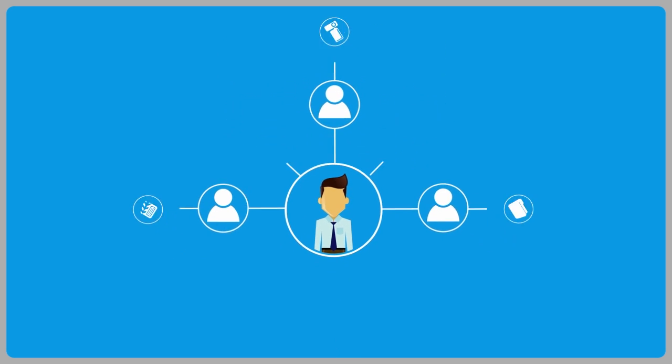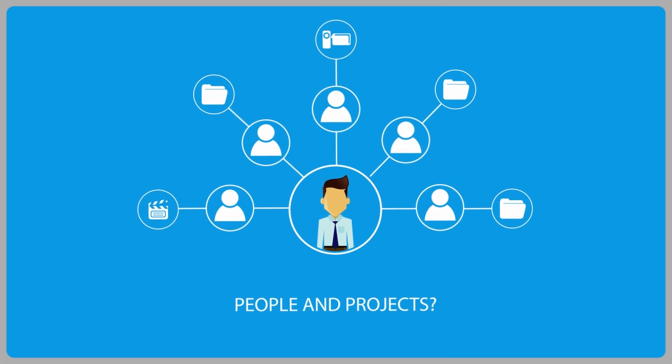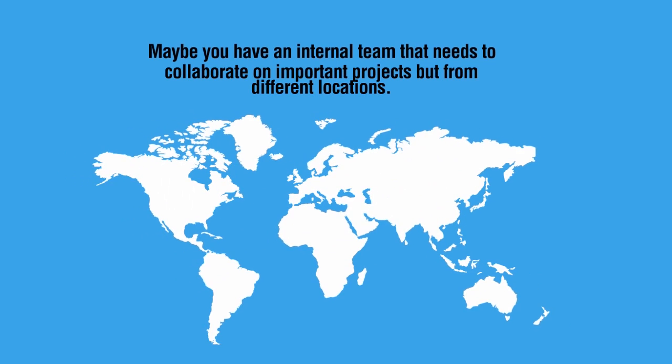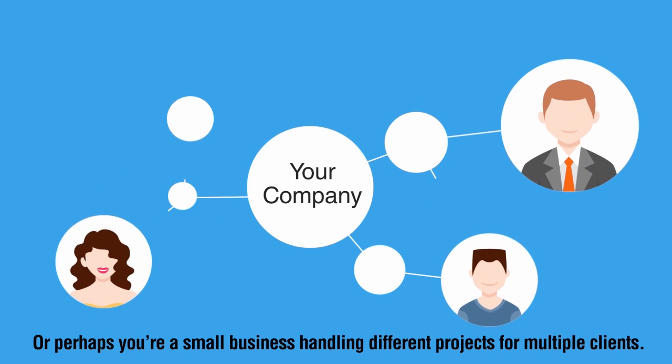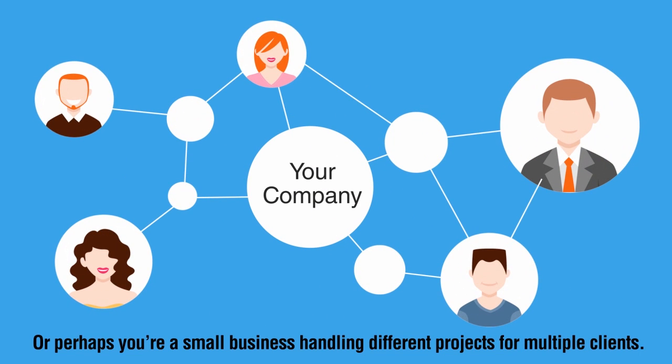Are you juggling multiple tasks, people and projects? Maybe you have an internal team that needs to collaborate on important projects but from different locations. Or perhaps you're a small business handling different projects for multiple clients.